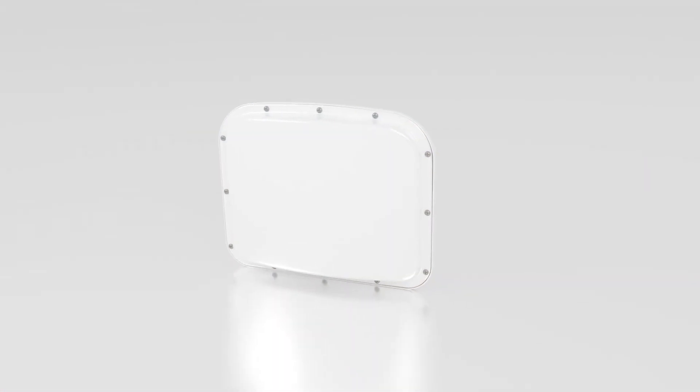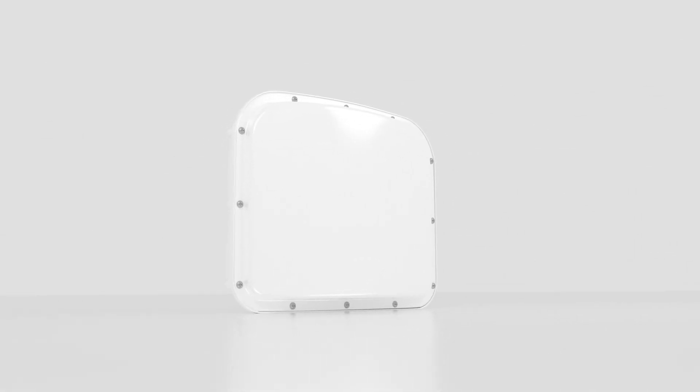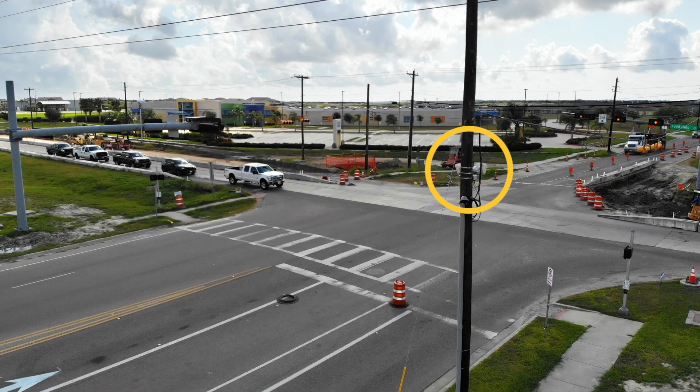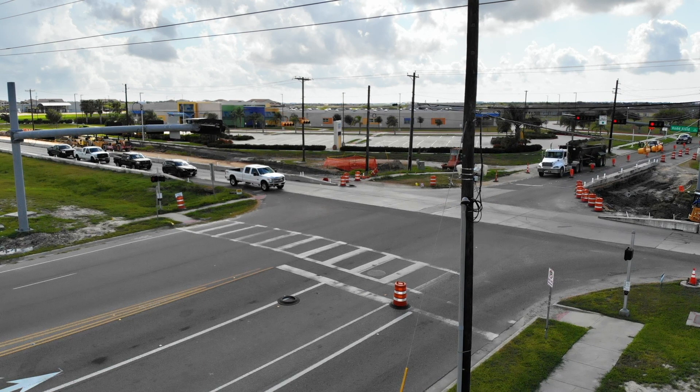You need out-of-the-road detection that can easily be reconfigured. Smart Sensor Matrix, the industry standard for intersection vehicle detection, adapts quickly and easily to any work zone management situation and fulfills almost any temporary detection need.